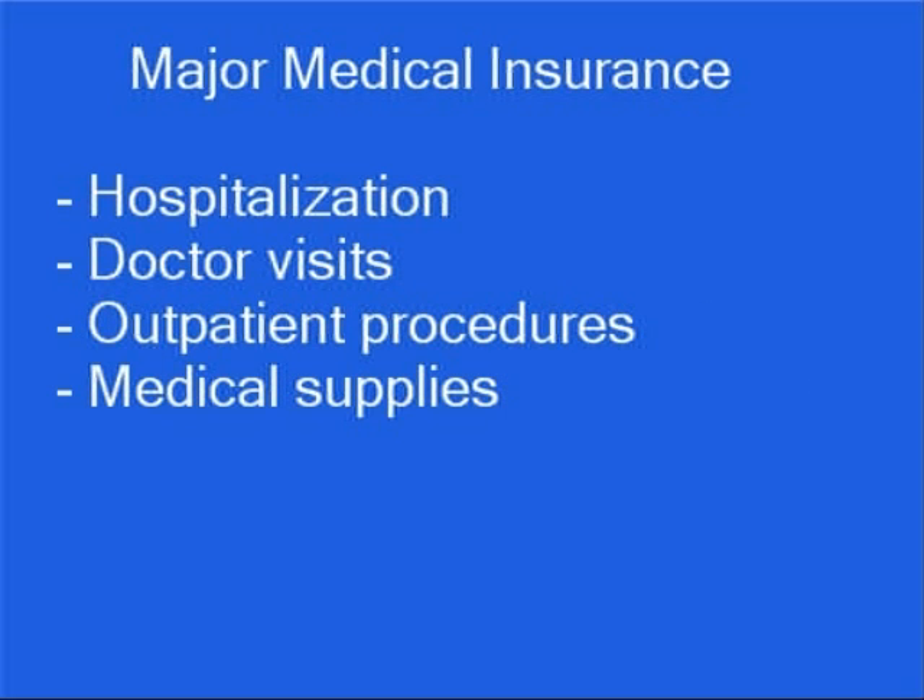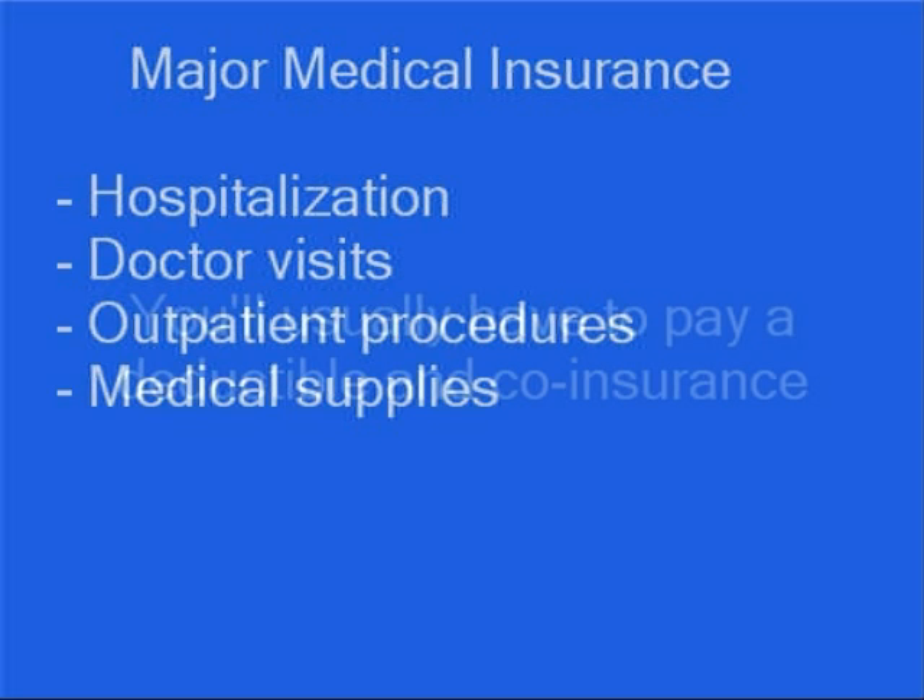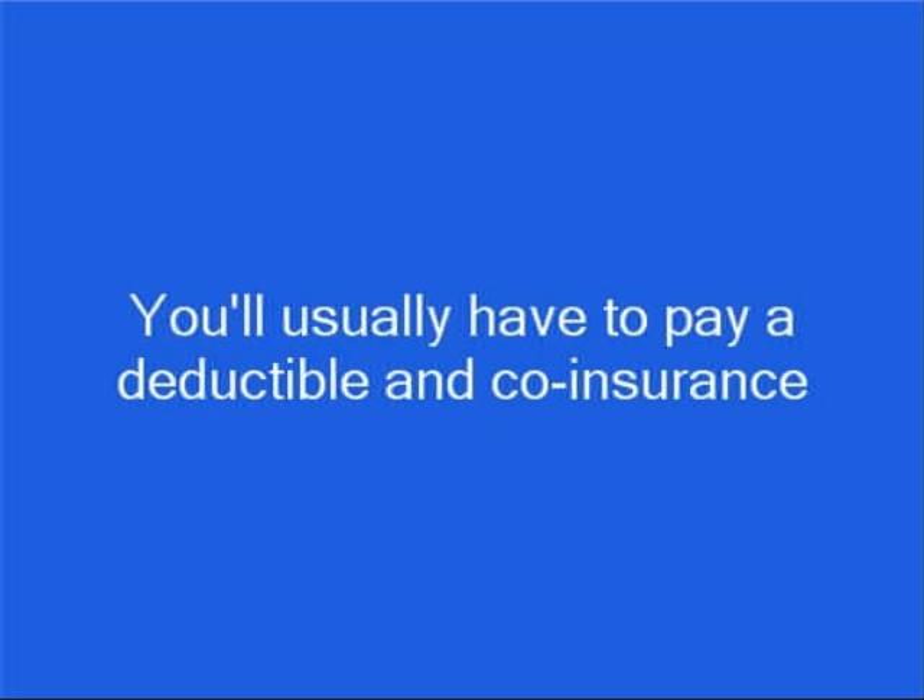Major medical health insurance is a type of medical insurance that provides coverage for such items as hospitalization, doctor visits, outpatient procedures, and medical supplies. It may also include coverage for prescription drugs plus dental and vision care. You'll usually have to pay a deductible and coinsurance before the insurance company begins to cover expenses.